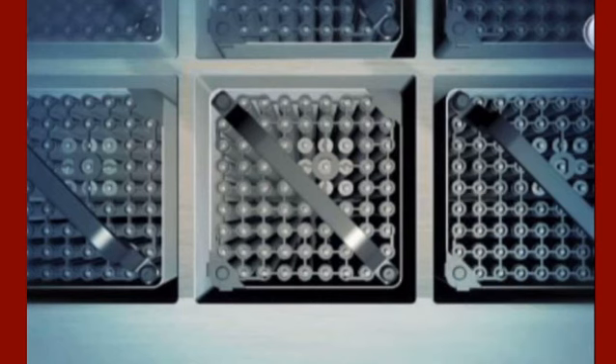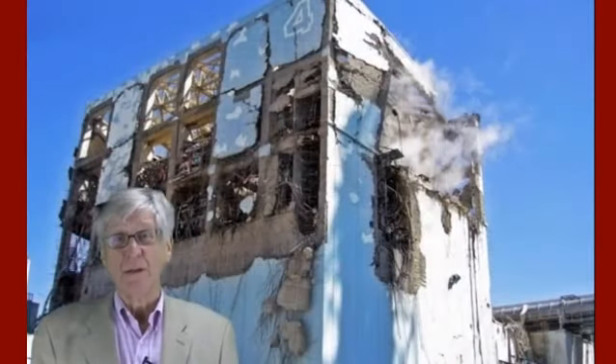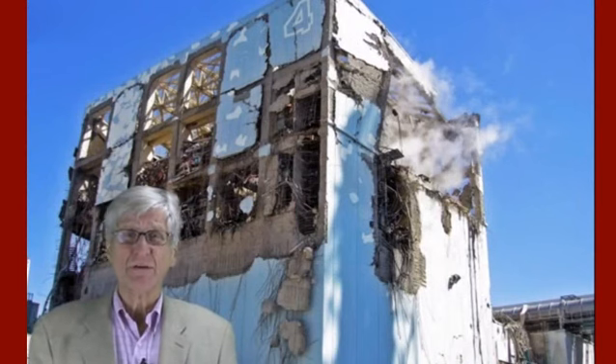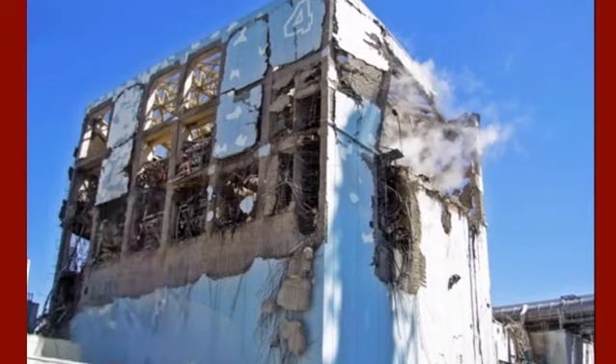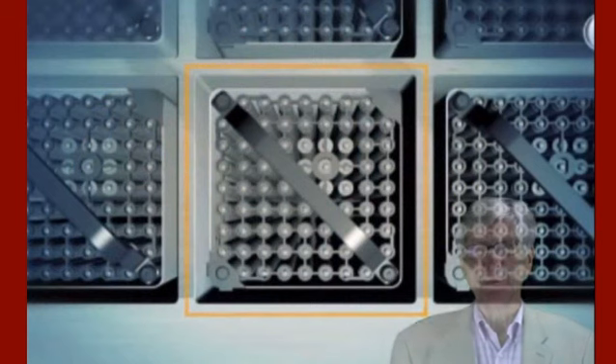Well, that box has neutron absorbers in it. My sources inside Tokyo Electric have told me they have no confidence that there's any boron left inside those neutron-absorbing plates. There are two reasons for that. First, the plates were never designed for boiling water, and we know that right after the accident the water boiled violently. The second thing is the plates were never designed for salt water. So the extra heat plus the extra salt means you can have no confidence that there's any boron left in those boron absorbers.